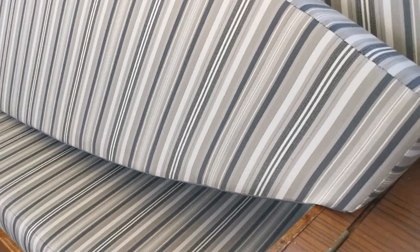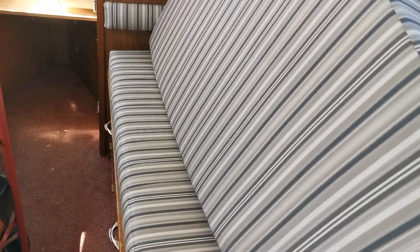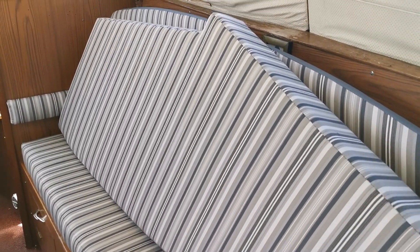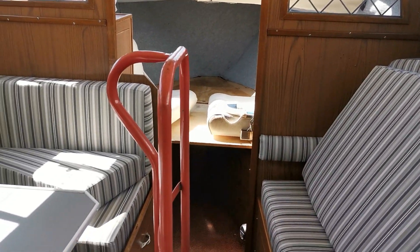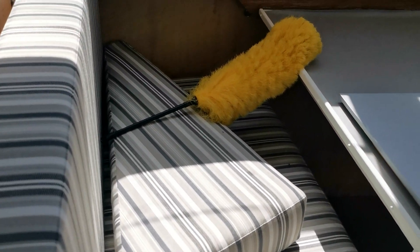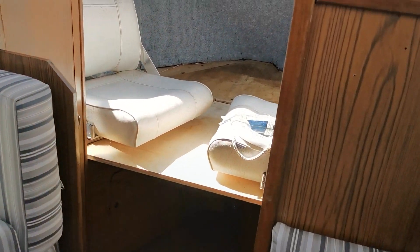I'm just in the saloon now and the one thing I notice is the upholstery is absolutely superb — these cushions are really, really good quality. We've got cushions on the starboard side, infill cushions for the forward cabin, and then in the saloon dinette which also converts to a further double — again, absolutely superb cushions.